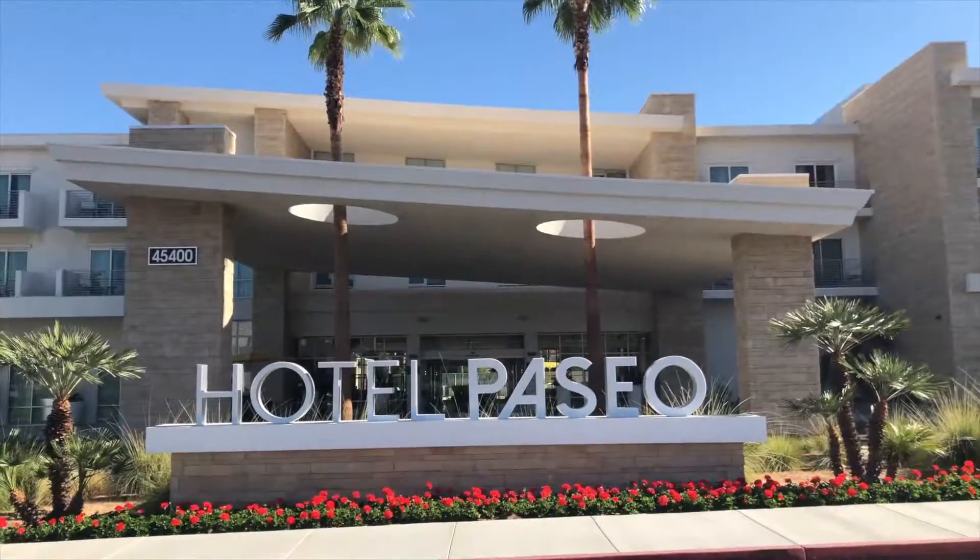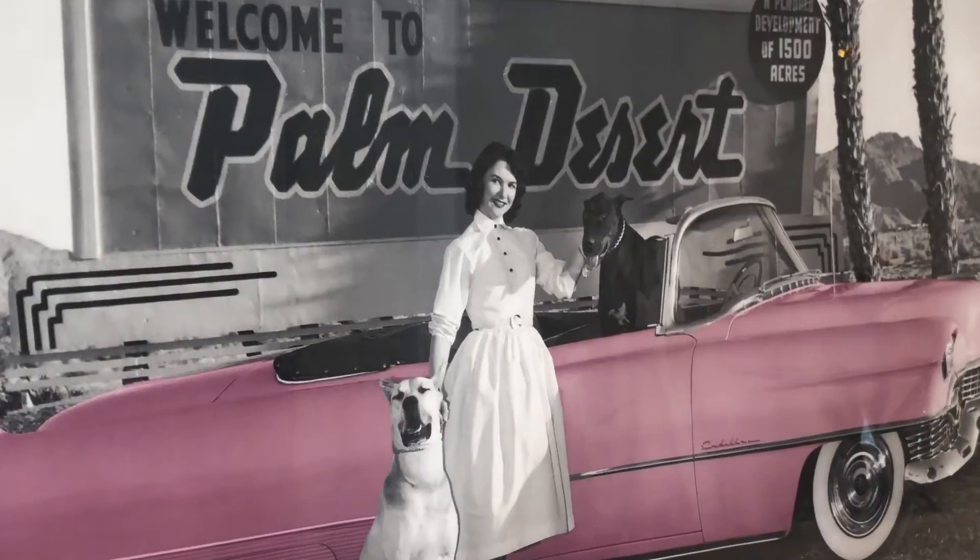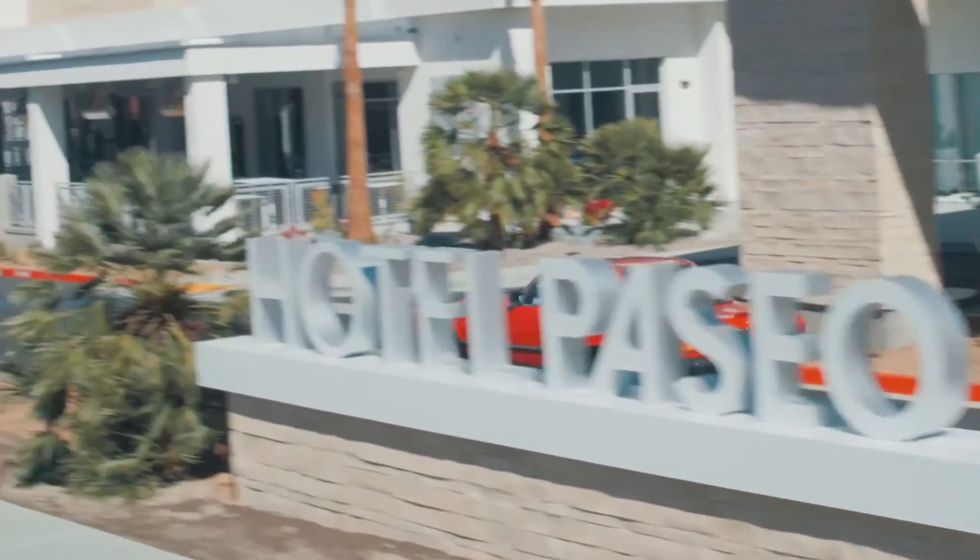Overall, ACTV is a place where you want to come, relax, have a great vibe. We're attached to the Hotel Paseo, which is brand new — one of the first hotels being built in Palm Desert for over 25 years. So that's exciting in itself.